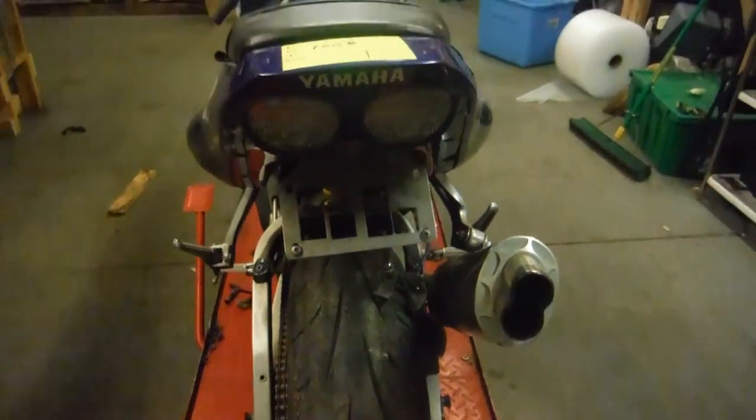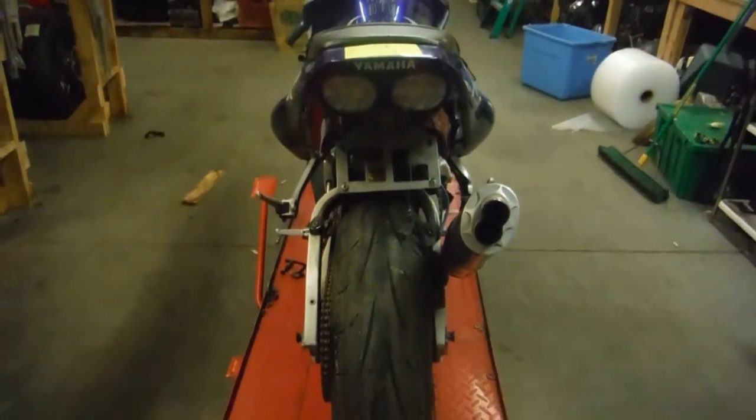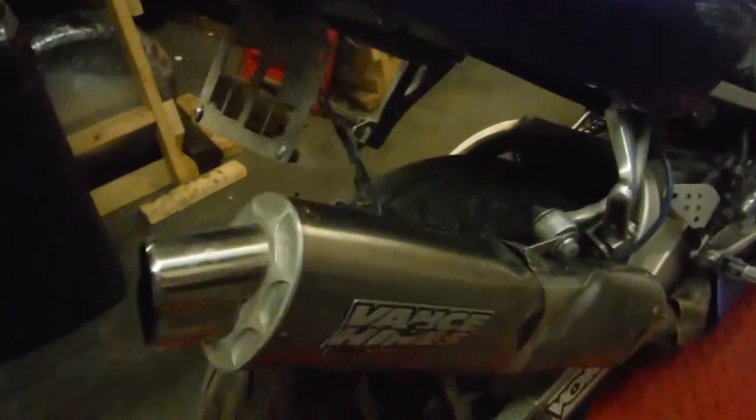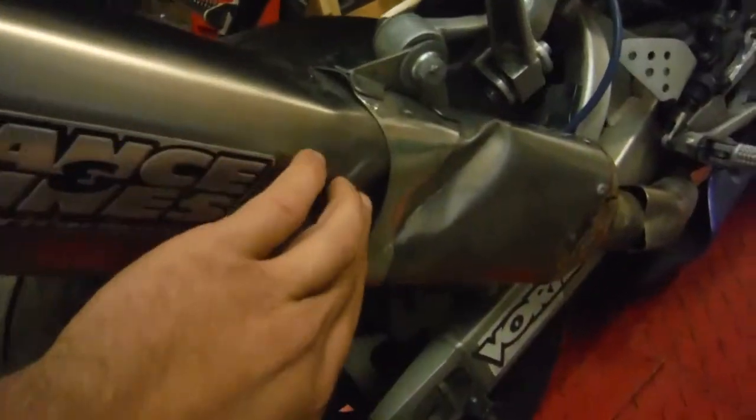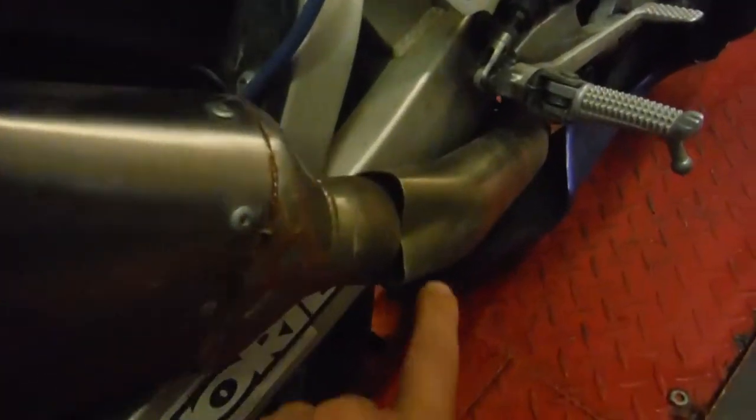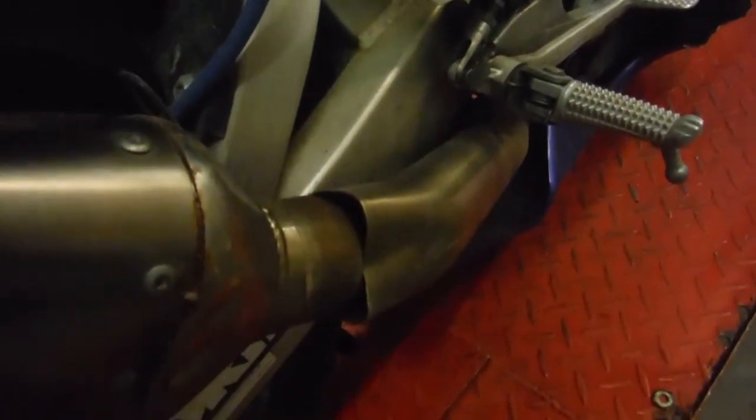The subframe is definitely tweaked. The Vance and Hines exhaust on it is damaged — as you can tell, the muffler is dented all the way in right here, and the pipe is broken and cracked right off.